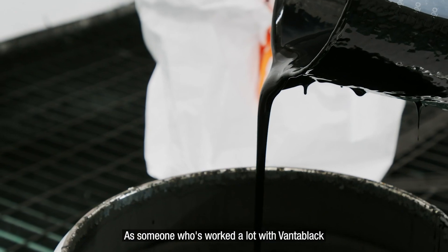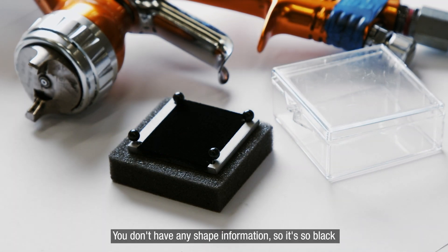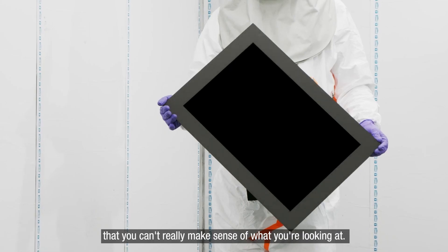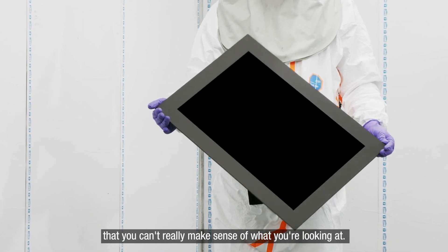As someone who's worked a lot with Vantablack, it's really quite a spectacular experience. You don't have any shape information, so it's so black that you can't really make sense of what you're looking at.